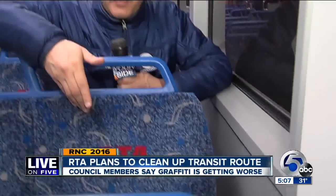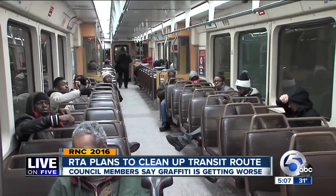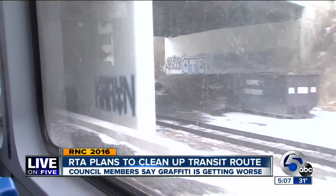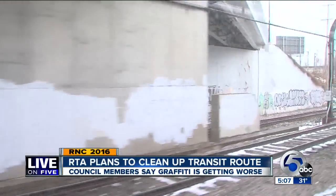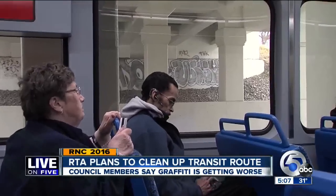Inside the trains, RTA is in the process of putting new seats on all of its transit lines. Video of the graffiti outside the trains — some on RTA's property, some on private property — was shown to Cleveland council member Donna Brady. Brady got a law passed in Cleveland forcing graffiti vandals who get caught to spend a hundred hours painting over graffiti.